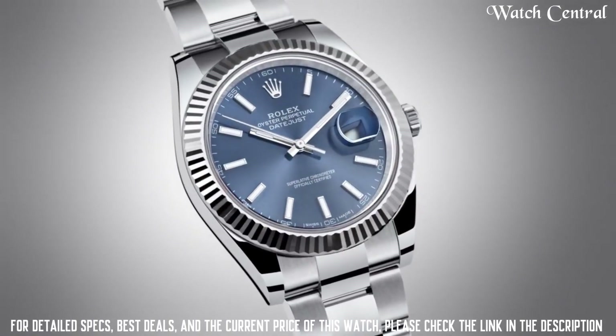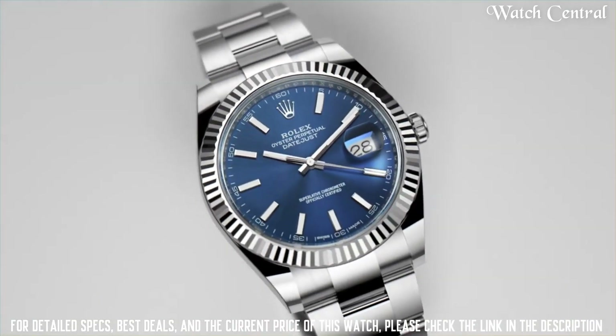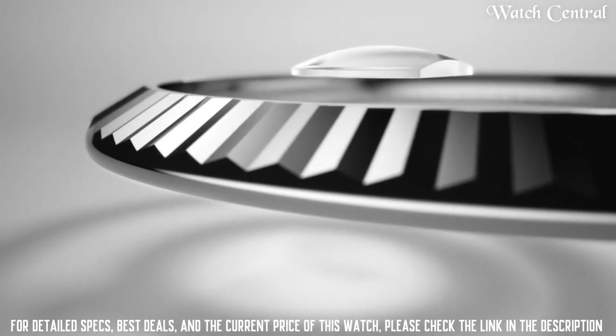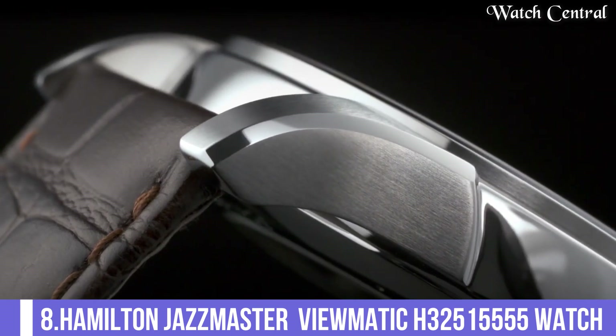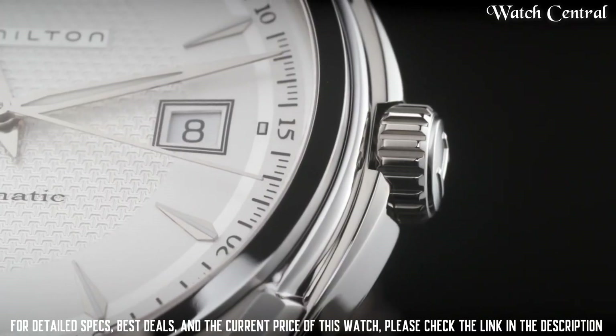Many models also feature a magnificent Cyclops lens for easy reading. The Datejust is available in a range of styles including various dial colors, metal options, and bracelet types. Number eight: Hamilton Jazzmaster Viewmatic H3251555 watch.